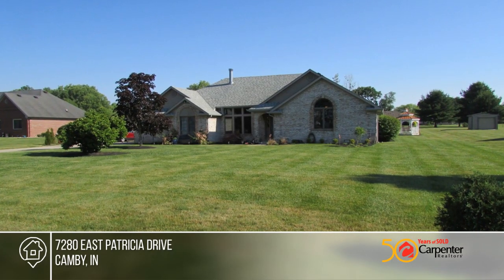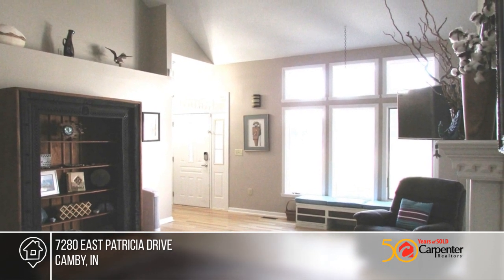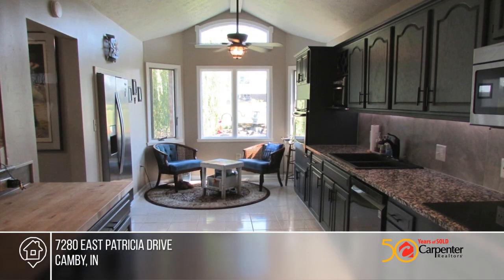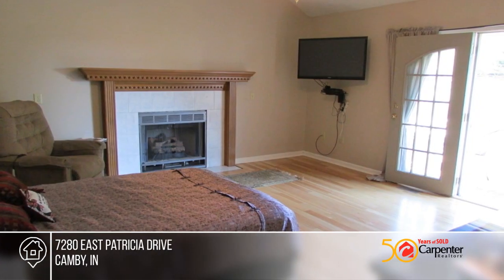Welcome to this all brick updated ranch in a serene setting. The babbling brook water feature is the center of attention when you're in the Amish-built gazebo or sitting on the brick paver patio or having a beverage in the windowed sunroom.